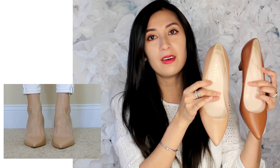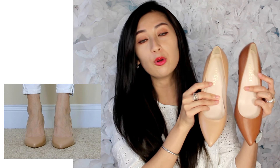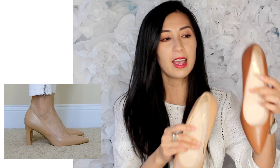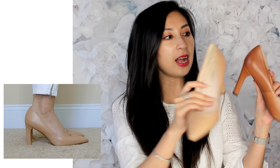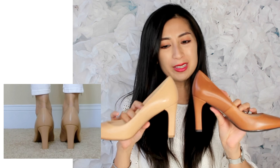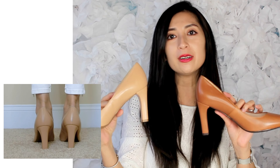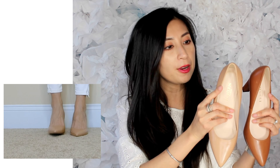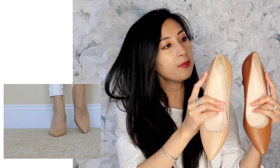The last two pairs are from the same company — Sesto Meucci. Oh, they are so beautiful! I love the silhouette. They have a pointed toe style and come in such lovely colors — this one is in cognac and this one is in nude. The styles are exactly the same — they have a smaller square heel but still very sleek. I definitely love this company.